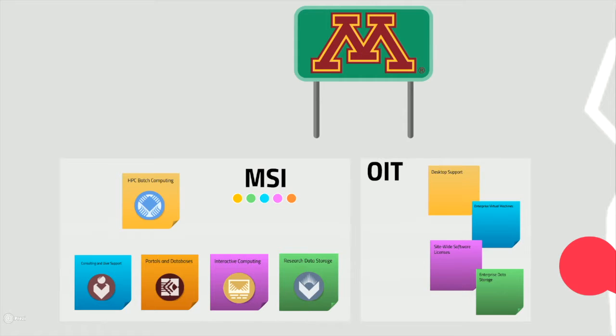Though there are many resources right here at the university, there are several cases where researchers may take advantage of XSEDE. Here are a few examples.